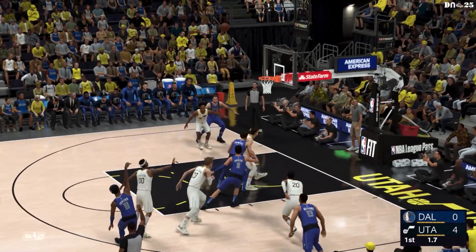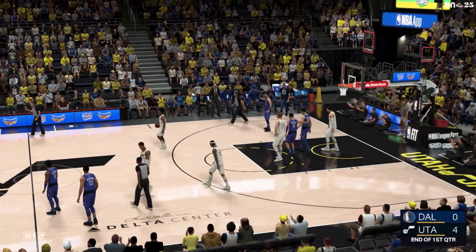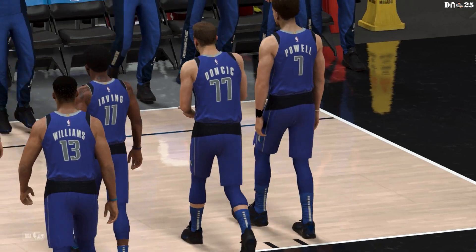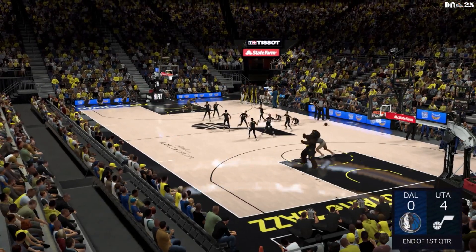Outside Irving, that three is off target. Got some space there. And that does it for the first quarter — Jazz lead by four. From the Delta Center, it's the NBA on 2K Sports.